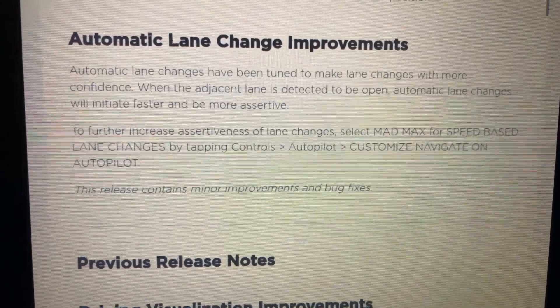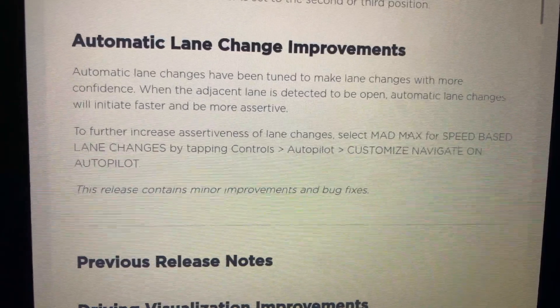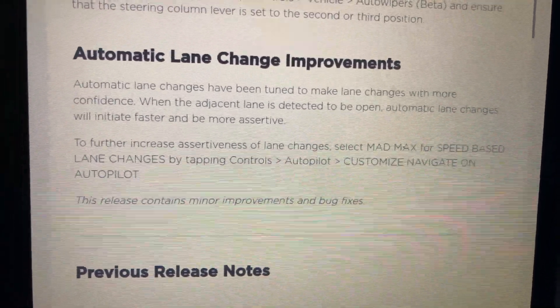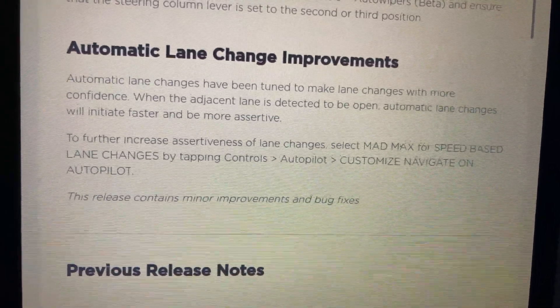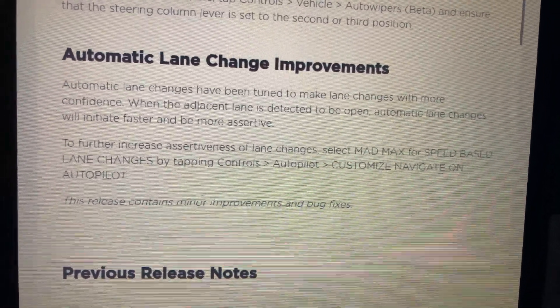Next is automatic lane change improvements. It's going to initiate lane changes faster and be more assertive. It actually does a pretty good job right now, but in heavier traffic that would definitely be helpful. Looking forward to trying that out on a couple of test loops in a couple of future videos.